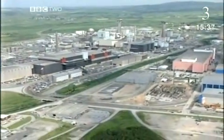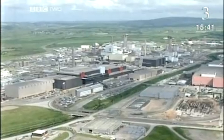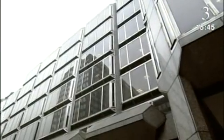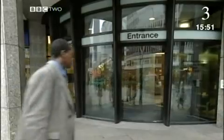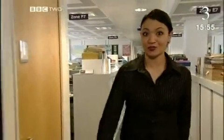Environmentalists believe that any level of nuclear radiation is unsafe. The Environment Agency and Nuclear Installations Inspectorate work closely to ensure levels of emitted radiation from nuclear sites are below prescribed safety limits. In addition, the government has now decided we need to address the nuclear waste problem head-on. This is the centre for trying to find that solution.